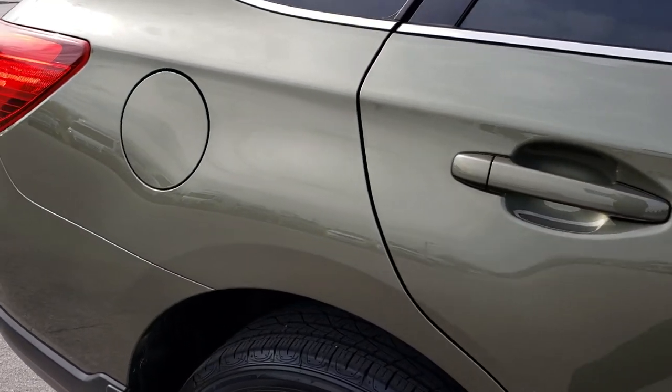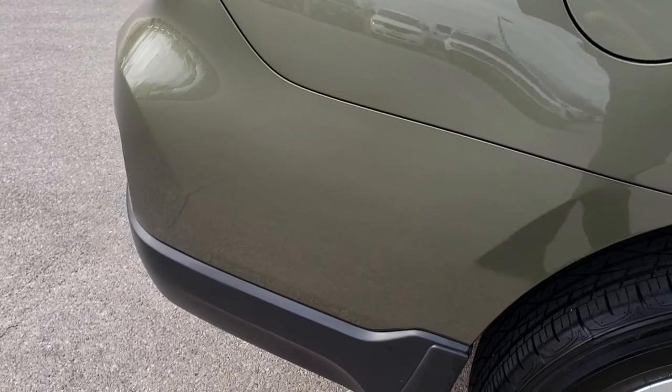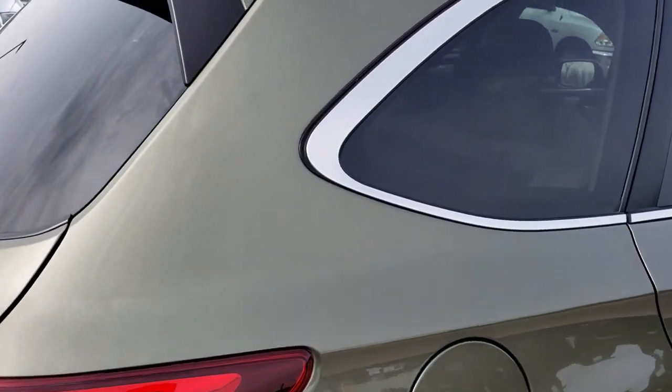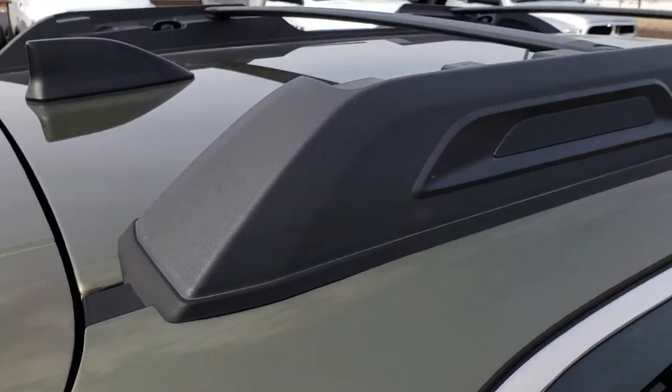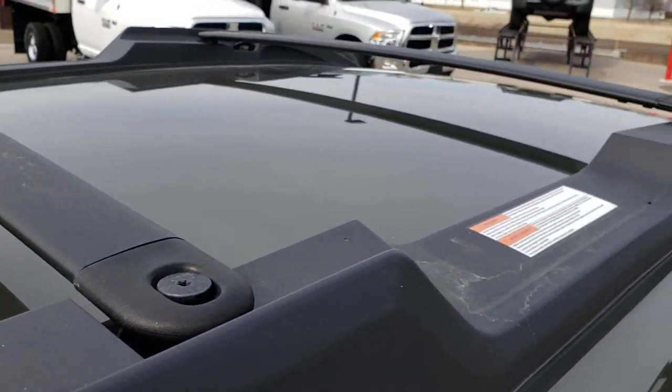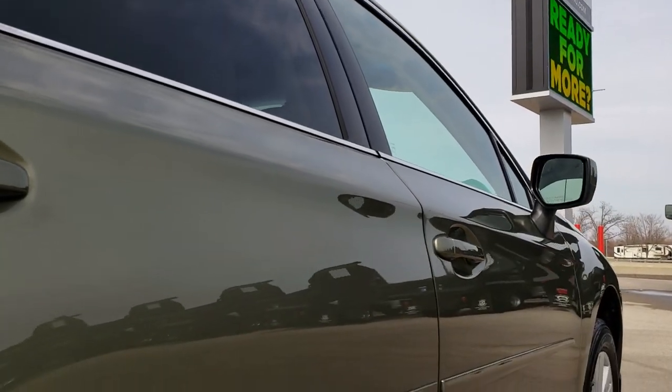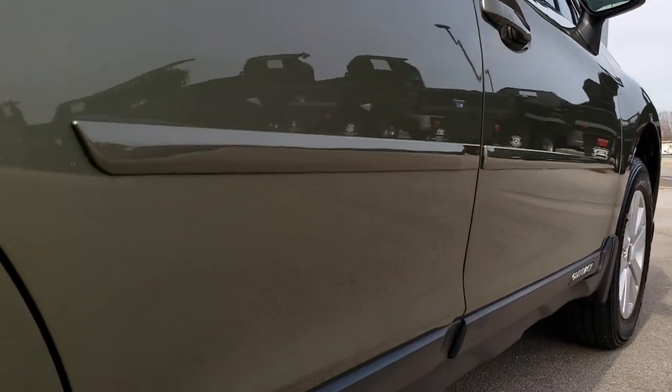We take these HD videos so that if you are far away, or even if you're close by and just cannot make the trip down, you can still see the vehicle, hear the vehicle, and have confidence in what you're looking at before you even get here. This is definitely the best and most accurate way to check out the vehicle without actually being here.